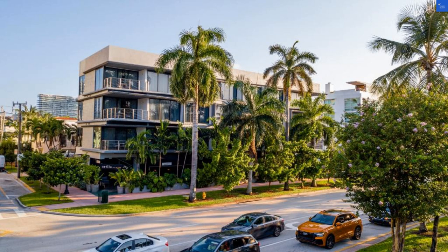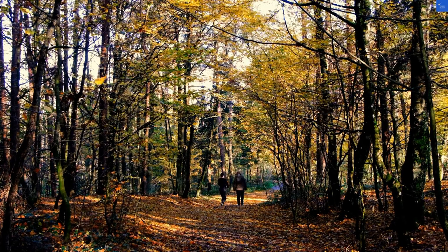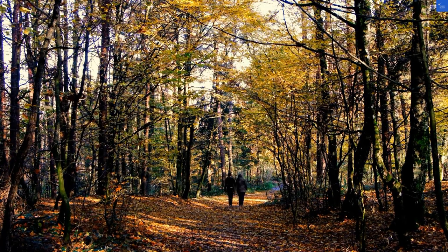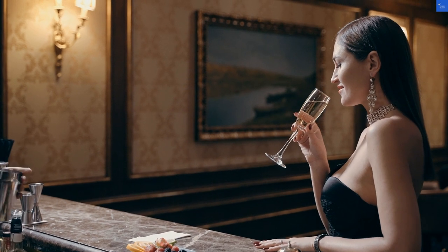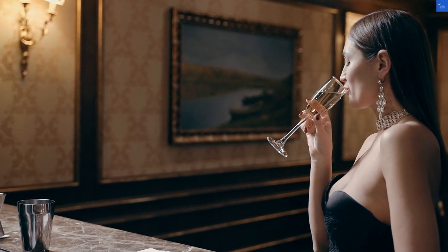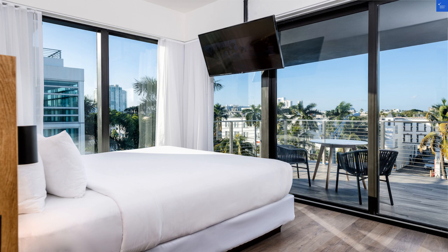Now, let's sprinkle in some positives. Guests rave about the friendly staff. One reviewer claimed it felt like they were hanging out with friends rather than just staff. They're quick to offer complimentary bikes to explore the area — you can bike your way to nearby Lummus Park Beach, which is only a seven-minute ride away.